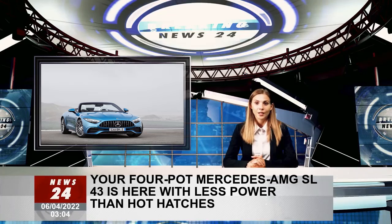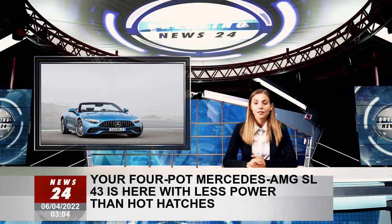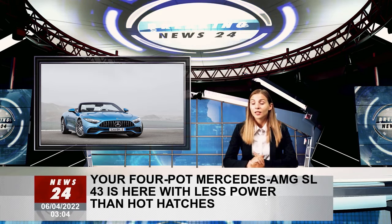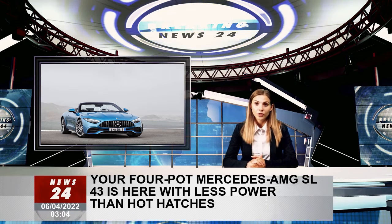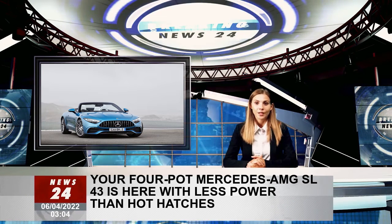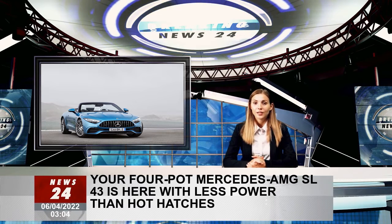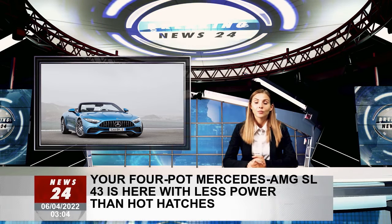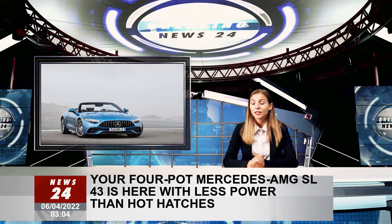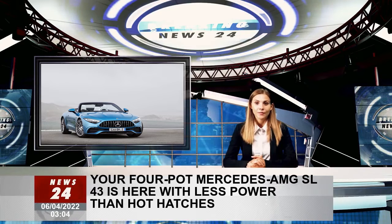The AMG SL 43 sits at the very bottom of the range, using the same 2.0-liter four-cylinder engine as the brand's 45 family, albeit with an electric exhaust gas turbocharger — an F1-derived tech operated via mild hybrid system. Despite the exciting words, it has less power than the Mercedes A45 S, otherwise rated at 421 ps, and its output and torque are identical to those of the non-S hot hatch.